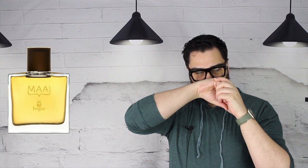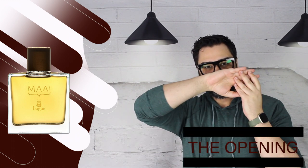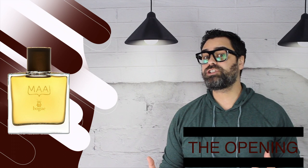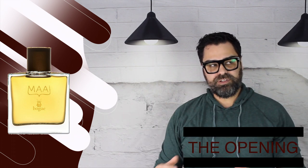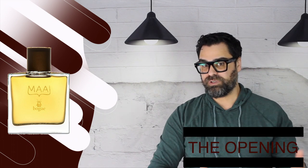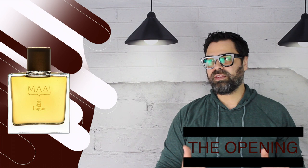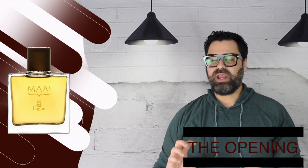I'm wearing it today on my skin. My starts off big and bold, and it brings me back to yesteryear — the floral chypres with a big animalic bark. When I first apply this fragrance it smells so much older than the date it was released, and I have to say that's a compliment to the nose. It's not a new idea, but it's an old idea that's kind of hard to do these days, and I think we have to applaud the nose for that.